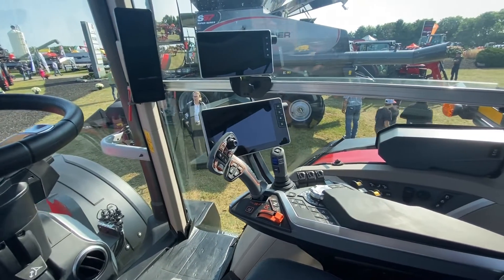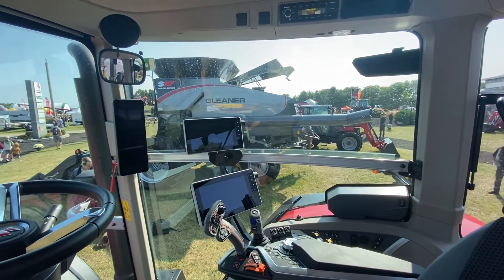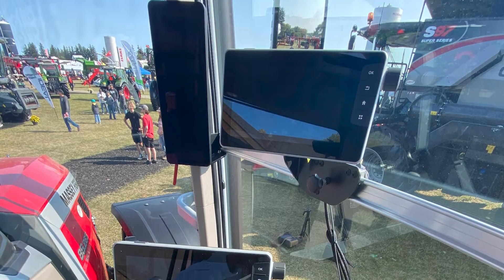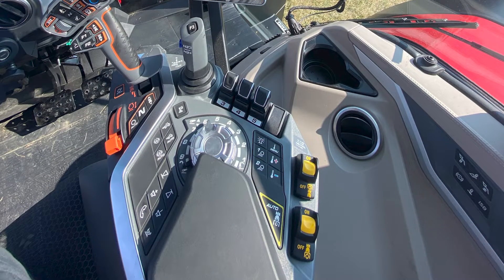Our 8S features our brand new V display and brand new Datatronic 5 monitor to make controlling the tractor very easy. We have a brand new multi-pad and armrest.